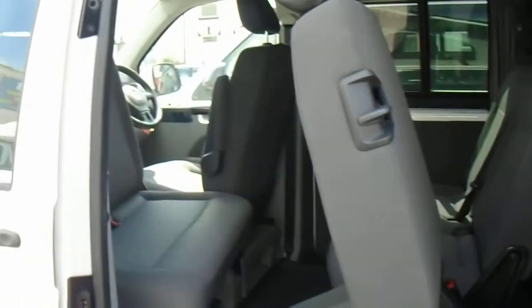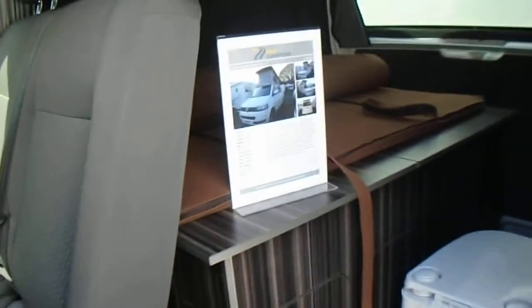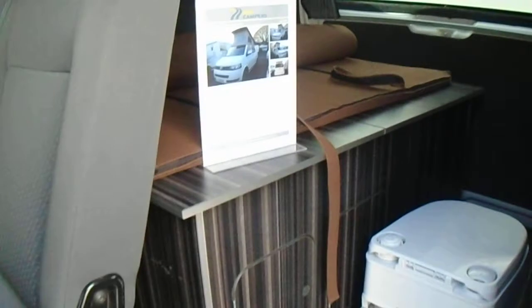With this one you've got six passenger seats with seatbelts. In the back you've got this unit which opens out — you've got a sink, cooker, and loo.